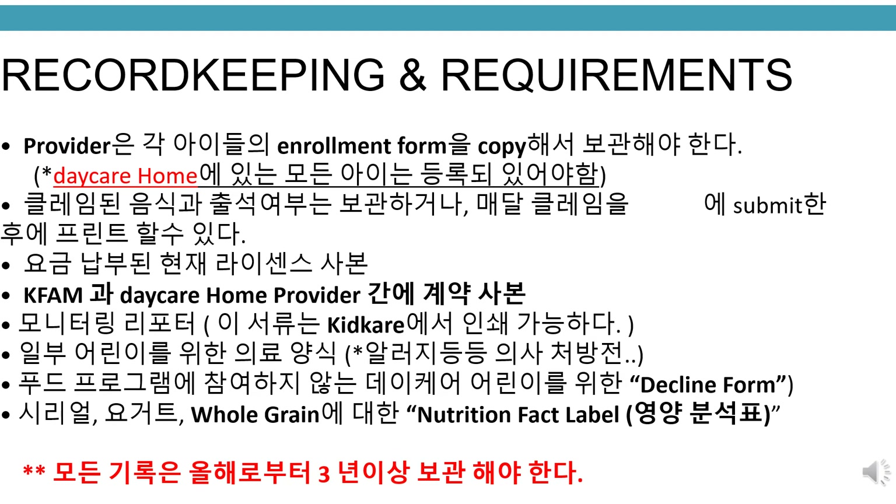Record keeping and requirements. All providers must have a copy of each child's enrollment form. All children in daycare must be enrolled. Claimed food and attendance can be saved or printed after the claim is submitted to KFAM each month. You should have a copy of the current license fee payment, a copy of the permanent agreement between a sponsor and a daycare home provider, a copy of the monitoring visit report printed from KidCare, medical forms for any children, decline forms for children in the daycare not participating in the food program, and nutrition fact labels for cereals, yogurt, and whole grains. All records must be kept through years and current.